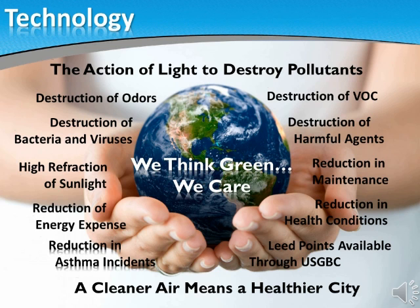A true green group of products that will change the way we live and breathe in our cities and farms. That is why here at EcoVitale we say: we think green, we care.